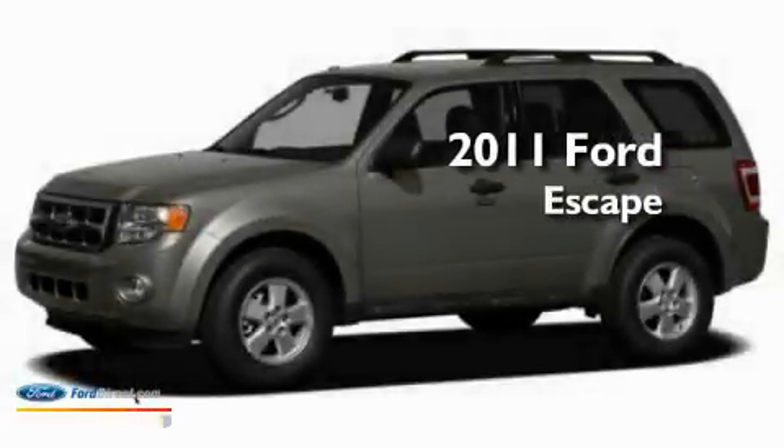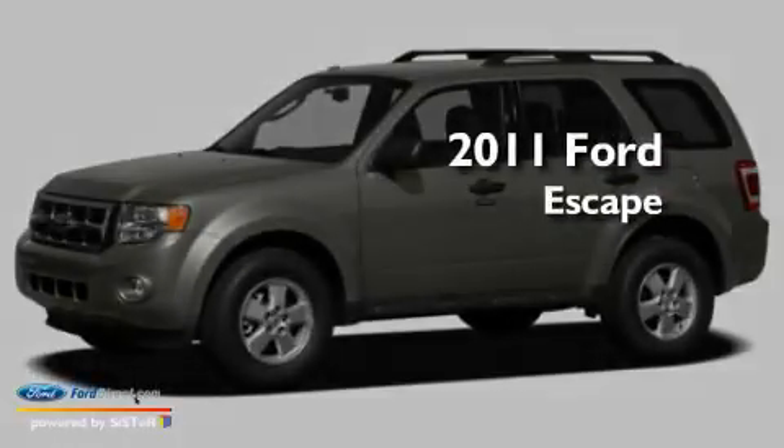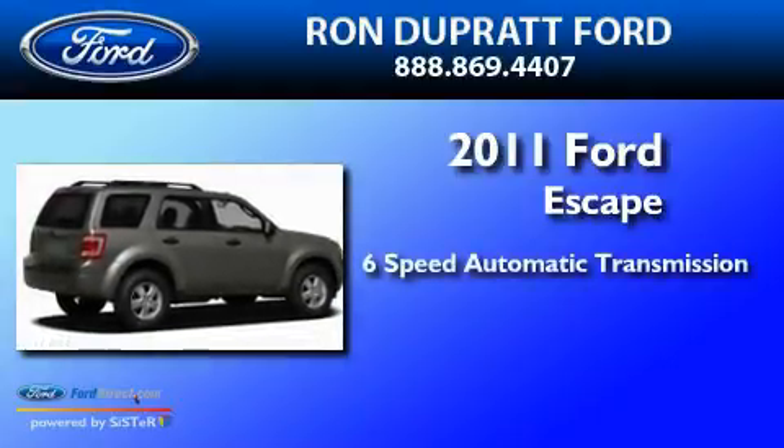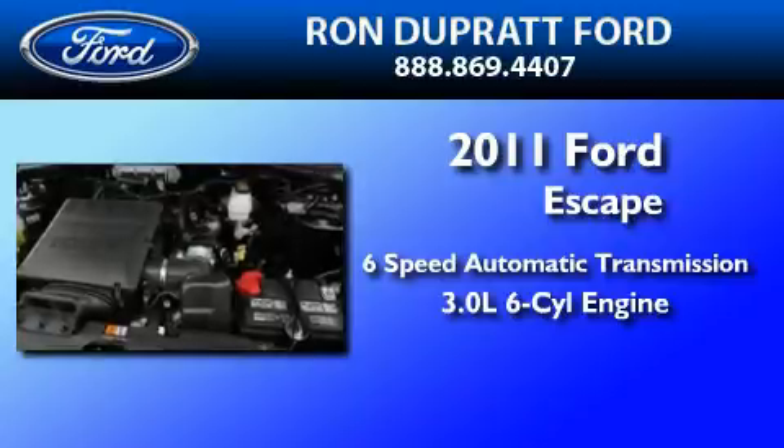This is a brand-new 2011 Ford Escape. This crossover has a 6-speed automatic transmission and a 3.0-liter V6.